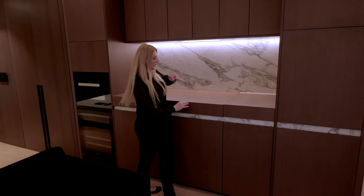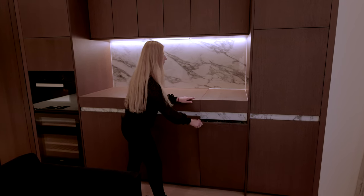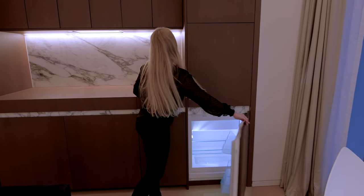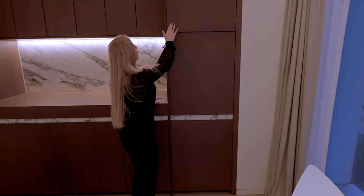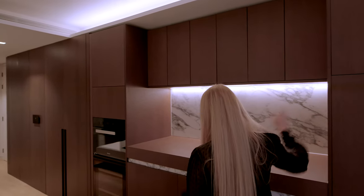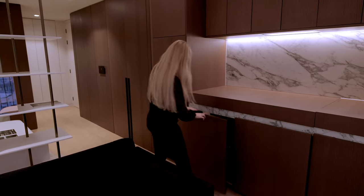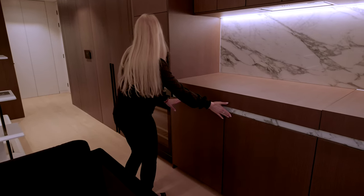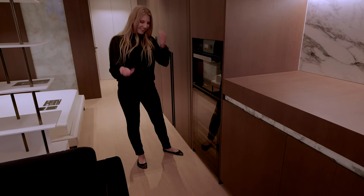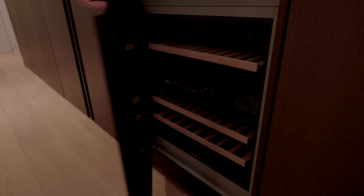You also have marble here. On this side you have a single dishwasher, which is perfect — especially for one or two people. Then you have a fridge and a lot of storage space. There's space for bins as well. On this side you have a microwave and a wine cooler. I really love wine coolers! Or you can keep any other drinks in there.